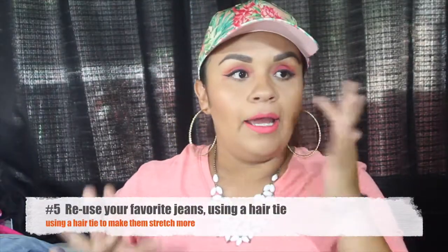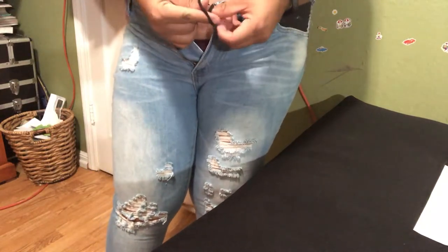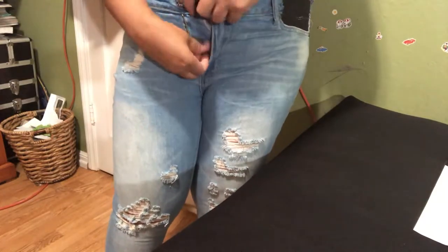Number five is a really easy trick. You get your favorite jeans and use a hair tie to make them stretch. These are my favorite jeans — I love the rips — but now that my belly is big I can't really fit them. So you get a hair scrunchie, loop it through the button hole, pull it through, and it creates a little tie. Then loop it into the button area and now you're able to wear your favorite jeans.